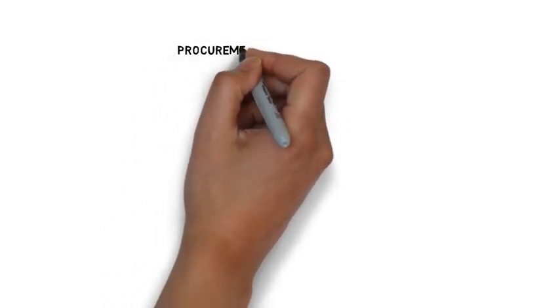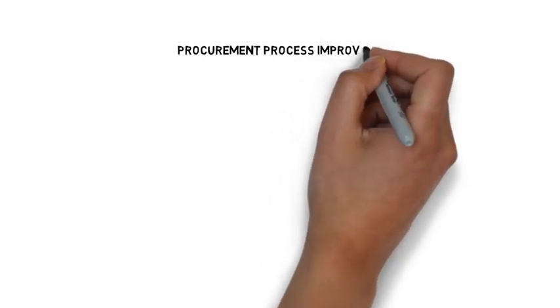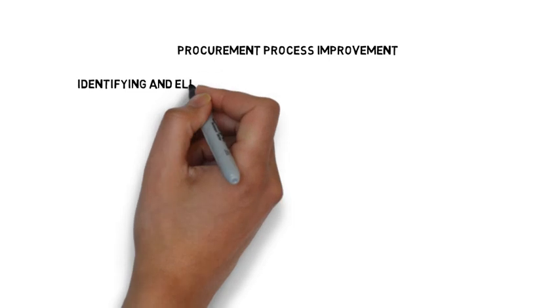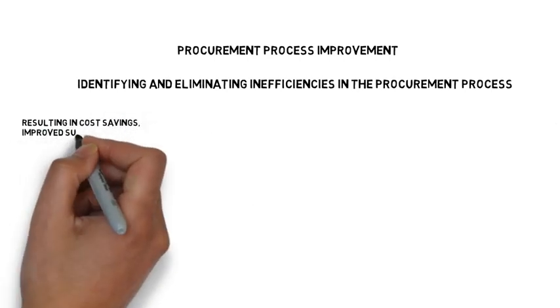In today's topic we are going to cover procurement process improvement. Procurement process improvement is a critical aspect of any organizational operation. It involves identifying and eliminating inefficiency in the procurement process, resulting in cost savings, improved supplier relationships, and increased operational efficiency.